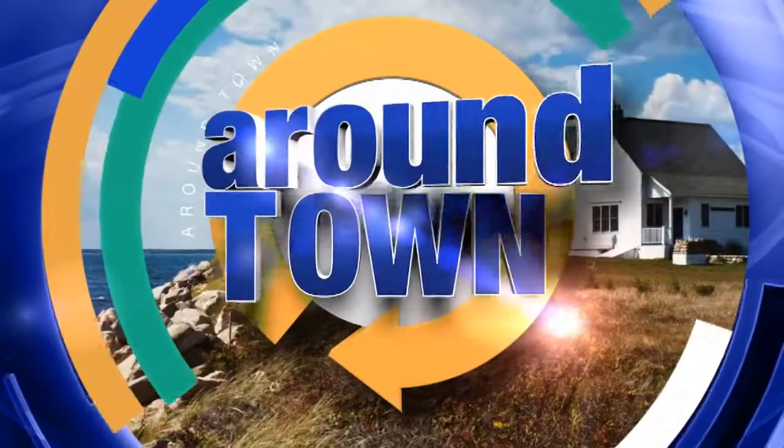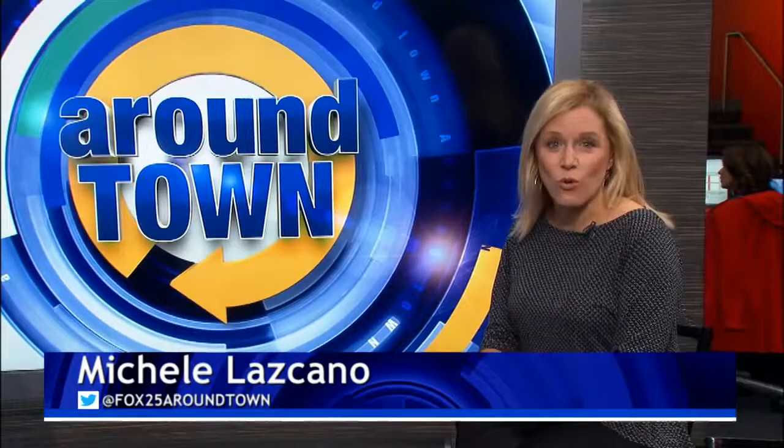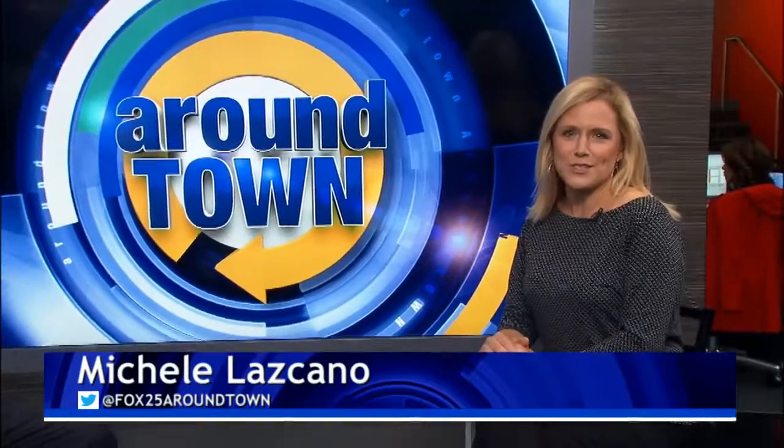Pretty soon we'll be spending a lot more time outside, and if you scan your property right now you might see some areas that could use a little or a lot of attention. Joining us this morning with some ultimate ways to revamp your property is Keith Fenceguera, territory manager from Cambridge Pavers. Good morning Keith. Good morning Michelle.